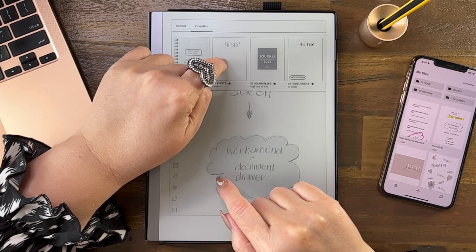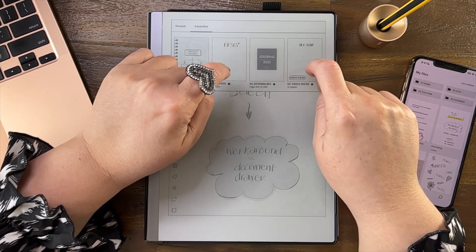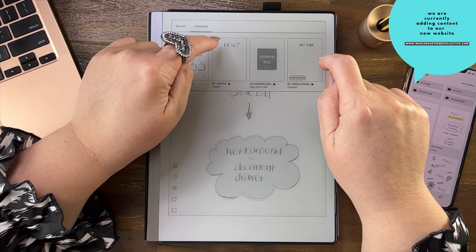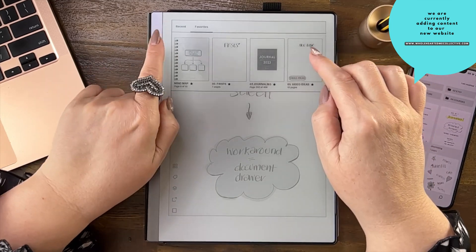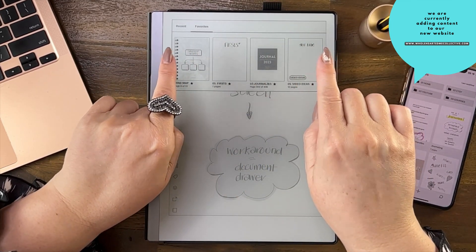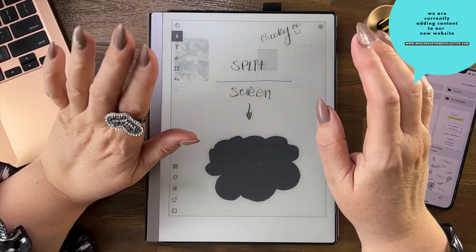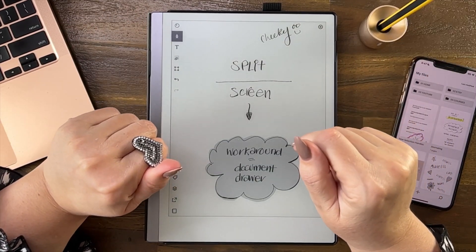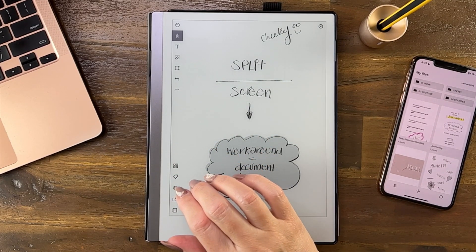I just had a recent update and haven't reinstalled the templates, but as soon as I do, the preview images will come back up. Anyway, I digress — the document drawer is the closest you will get to a split screen. A little bit cheeky, but people keep asking, so it's good to put it out there.